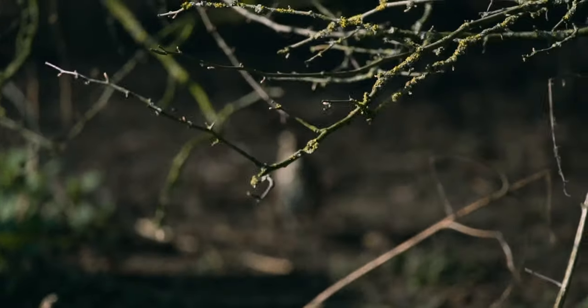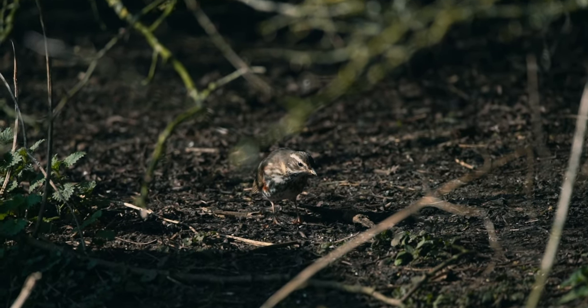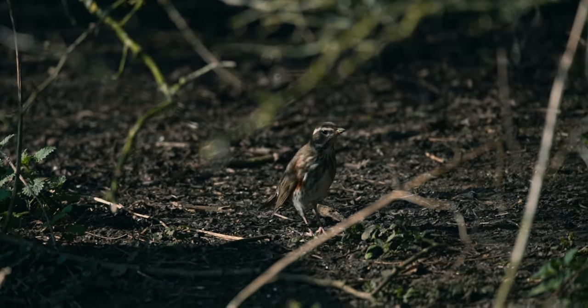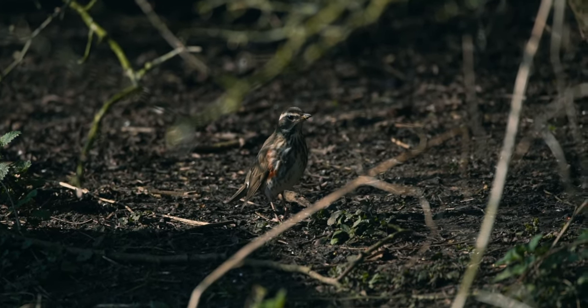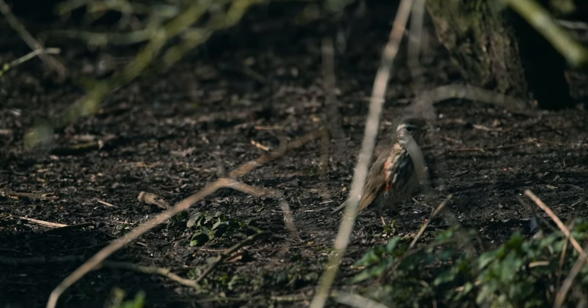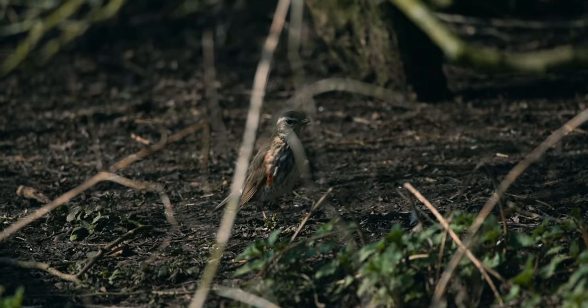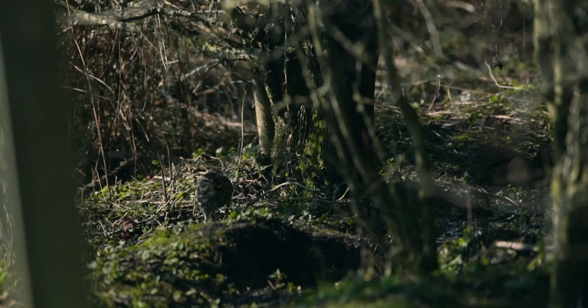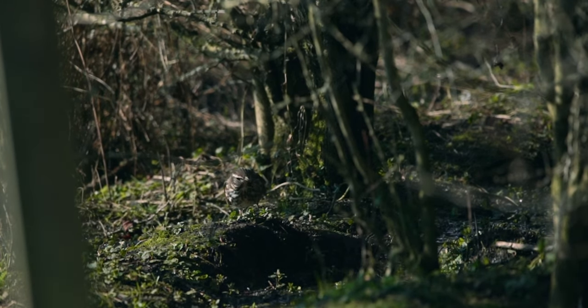Look, in the background there — let me see if I can zoom in on that. That's a redwing down there underneath the bushes. I don't think he's going to come out. They're winter visitors — I think they only come around sort of November to late March perhaps, I'm not sure. He's not coming out. I don't know if I can get any shots of him under there, just to show you.